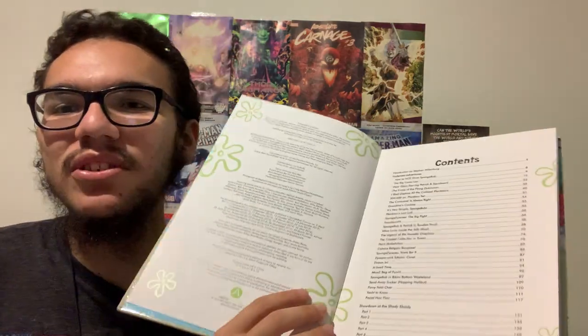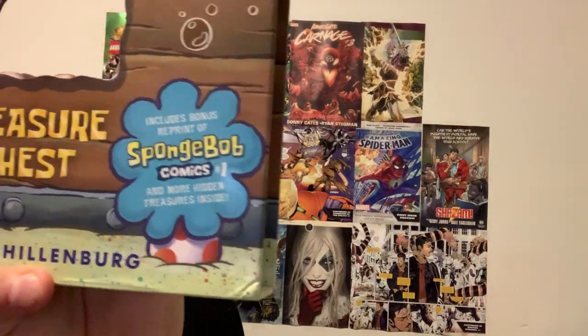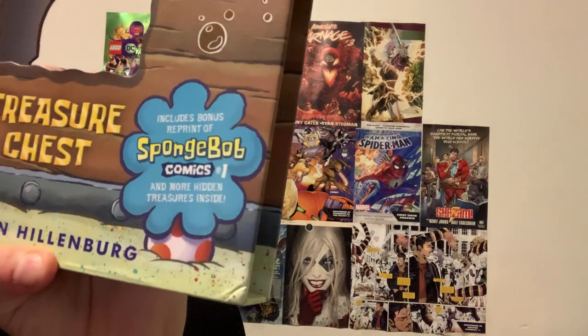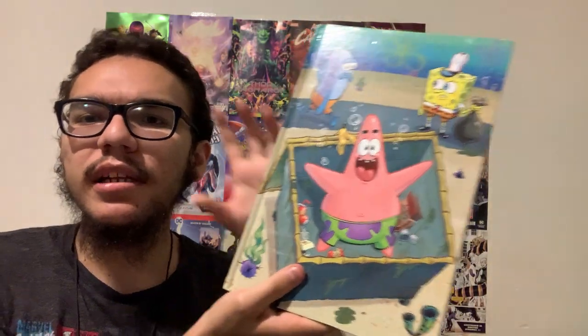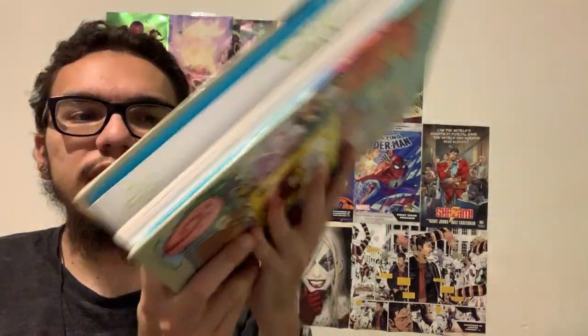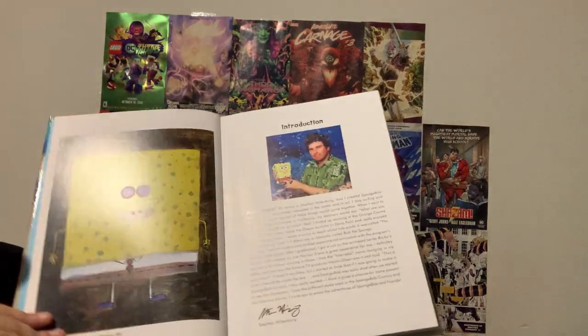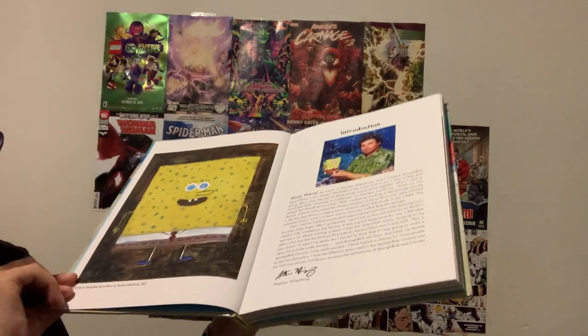One of the coolest things about this book is that it features a free comic inside. It says: 'Includes bonus reprint of SpongeBob Comics number one and more hidden treasures inside.' Usually in SpongeBob Comics they collect it in a smaller book, but this is the first time they do a big treasure-sized one. The quality of the paper is amazing.